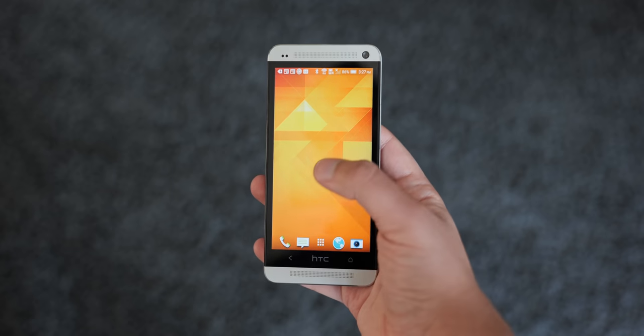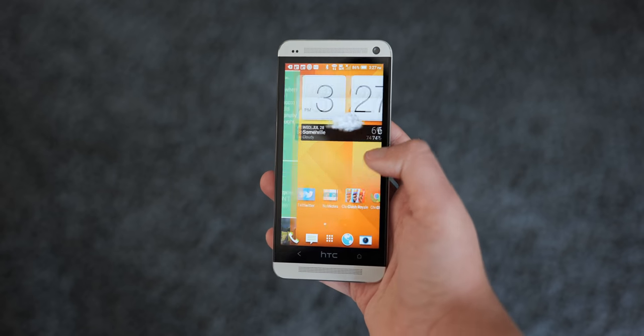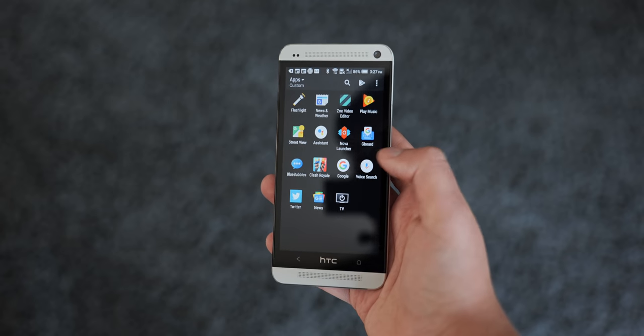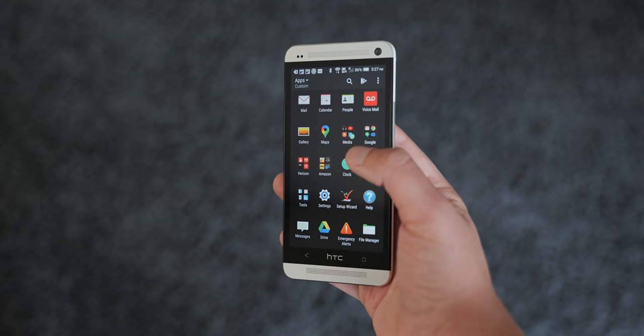Today it holds up very well. The screen is fairly bright, and even though it's a 1080p panel, I can't make out individual pixels. Honestly, I'm surprised at how well this display looks. There's no strange color shifting or artifacting, even when viewing the display at odd angles.